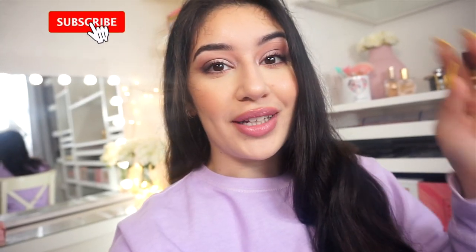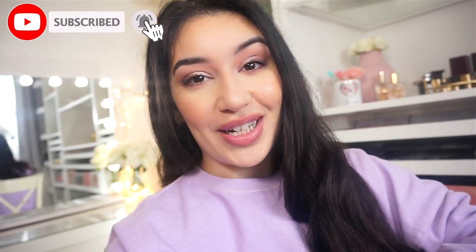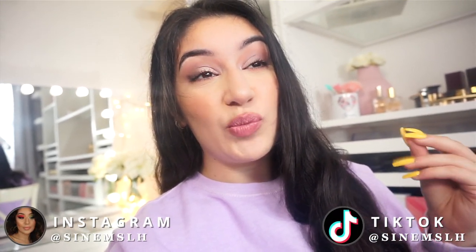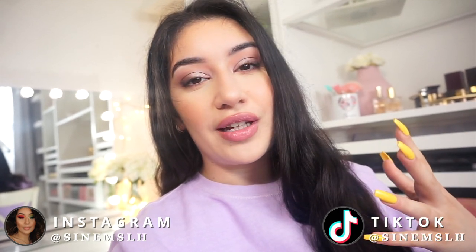Hey guys, I'm doing a vlog. This is very new to me. I'm not in my territory. I love to just sit down and do makeup videos, but a lot of you guys have been like, we want to see more of you, we want to see more vlogs, we want to just see a little bit of you, so I thought I would actually do kind of a little vlog.